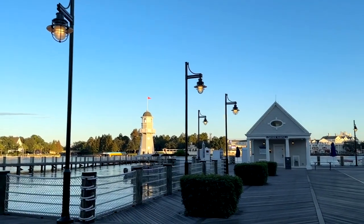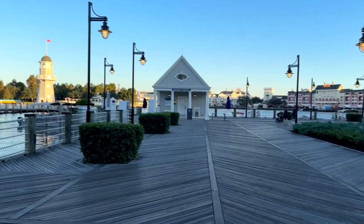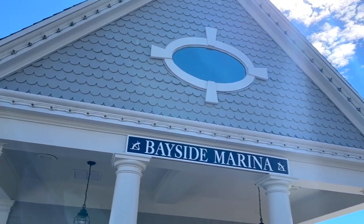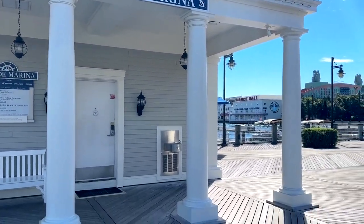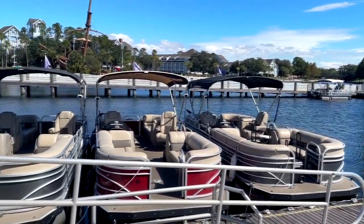This is the Bayside Marina over at the Yacht Club Resort at Walt Disney World, and this is where you would go if you wanted to do some fishing charters, go on a fireworks cruise, or even rent your own pontoon boat just like this.